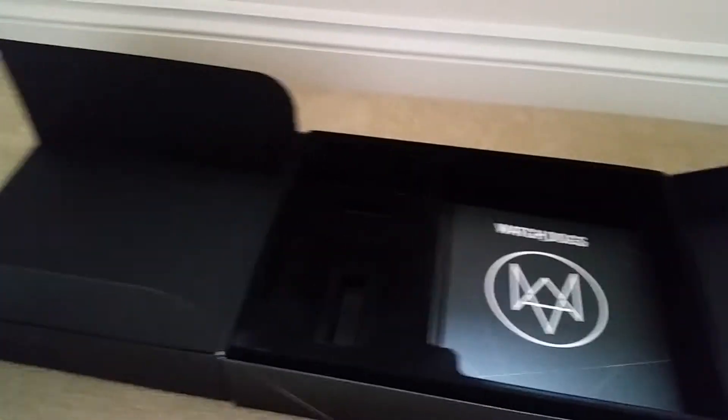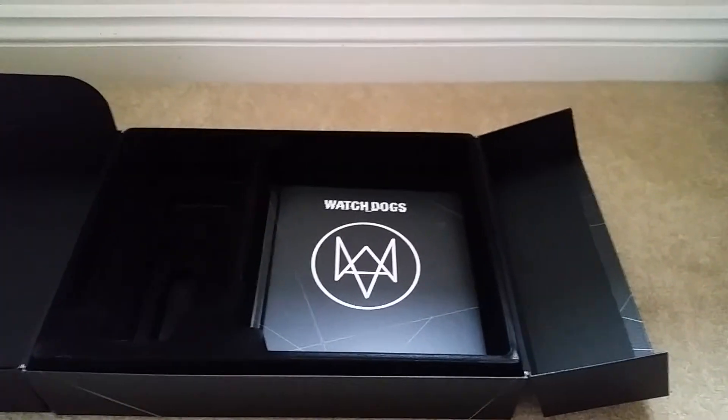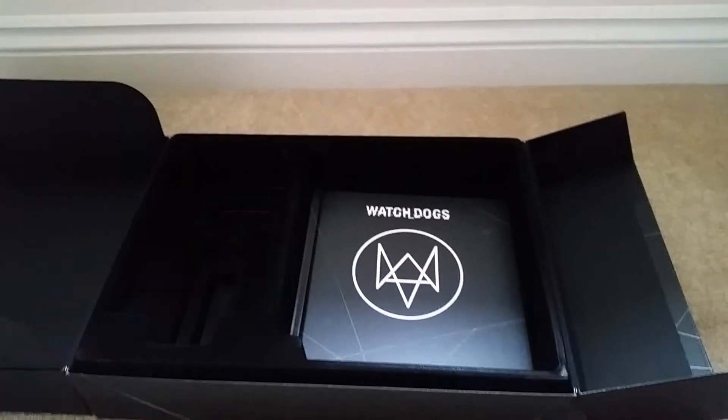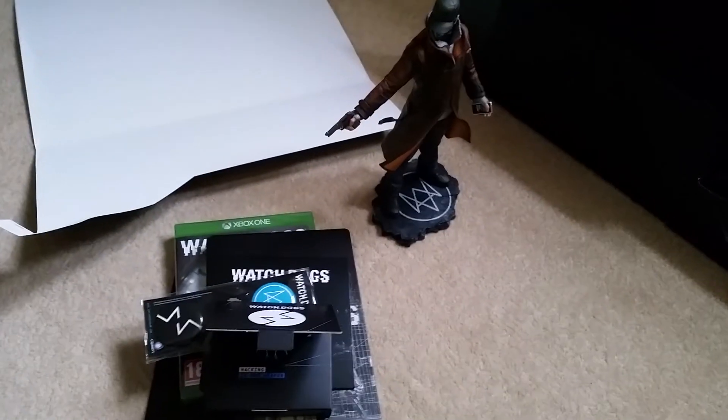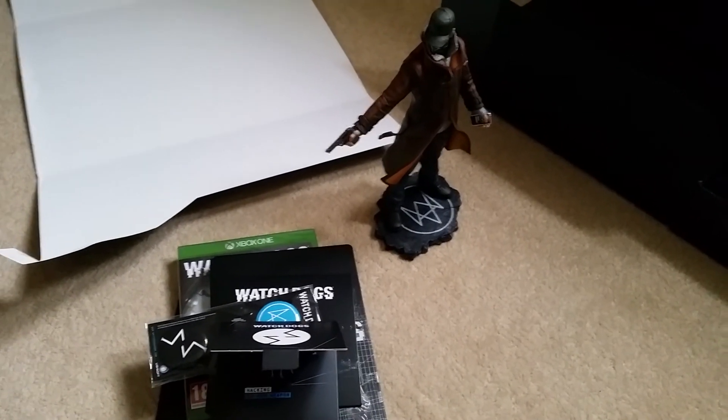So there you go — that was the Watch Dogs DedSec Edition box opening. It's my first box opening, I hope you liked it and got to see what was inside. I'll be uploading some footage soon — the first hours of gameplay and stuff like that, maybe do a little review. So keep an eye on my channel, A.Boom. Cheers, bye!